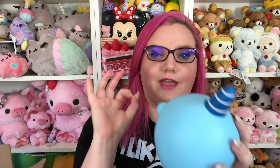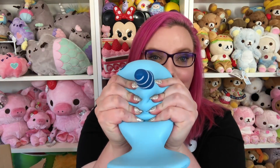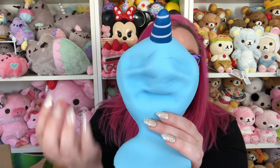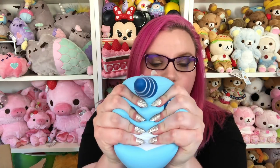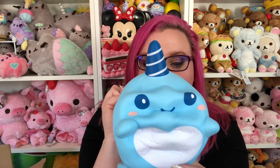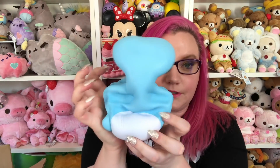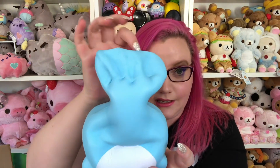This is absolutely adorable. I mean look how big it is! So this is the baby size — this is the smallest size and look how big it is. It holds those hand crinkles! So, so squishy! Look at that, it is perfect! It feels like play-doh or something. It is so squishy. Super slow rising. This is literally perfect.